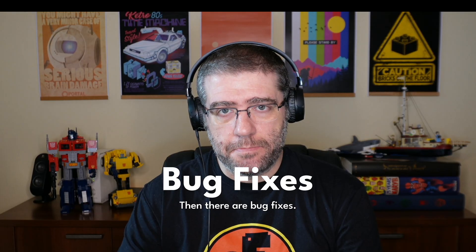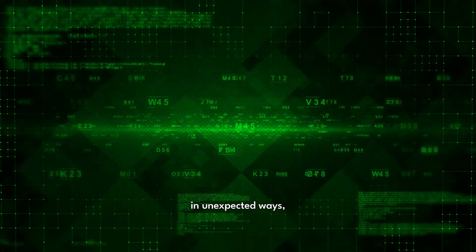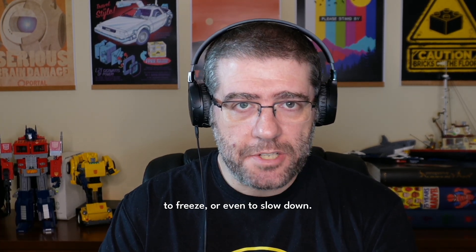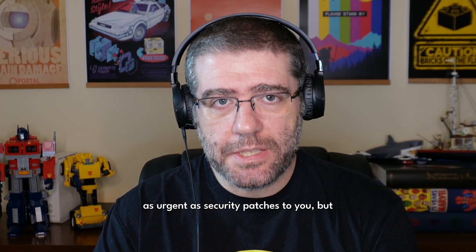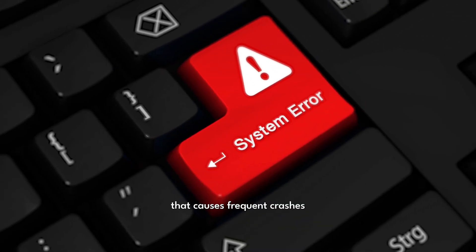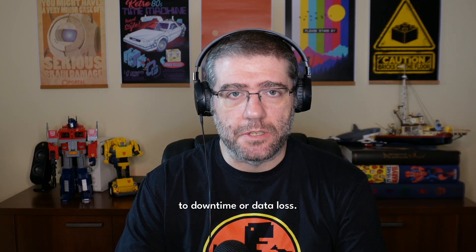Then there are bug fixes. Bugs are problems in the code that cause a program or system to malfunction in unexpected ways, but not necessarily a security problem. They might cause a system to crash, freeze, or slow down. Bug fixes might not sound as urgent as security patches, but they are really important for the health of the system. For example, a bug that causes frequent crashes can disrupt your server or application, and can also lead to downtime or data loss.